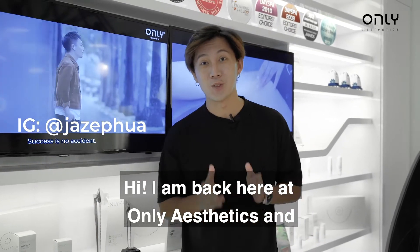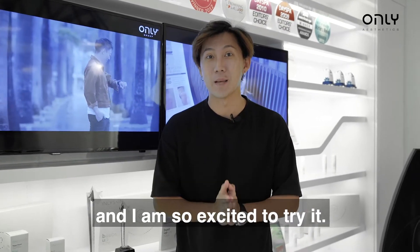Hi, I'm back here at Only Aesthetic and today I'm going to do my glass skin treatment and I'm so excited to try it.